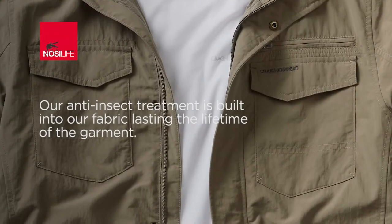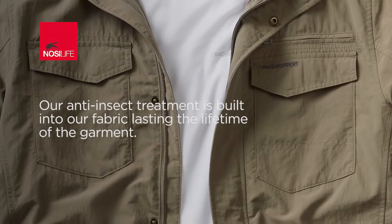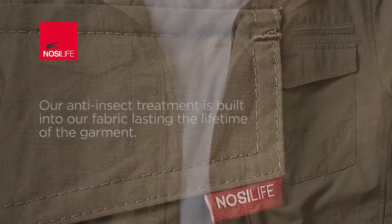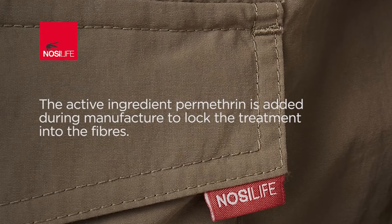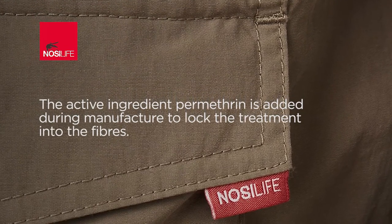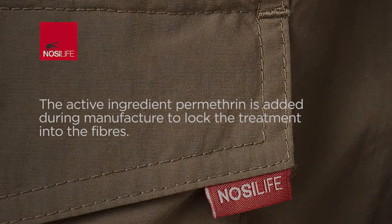Nozilife is our anti-insect clothing range. Our anti-insect treatment is built into our fabric and lasts for the lifetime of the garment. The active ingredient is permethrin. Adding the treatment at the manufacturing stage helps lock in the chemicals and improves the life of the treatment.